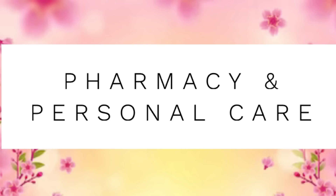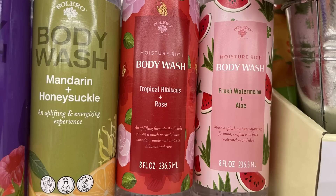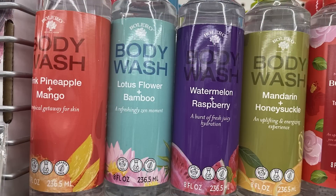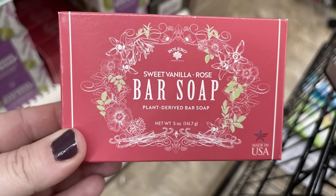And now for the pharmacy and personal care items. They had the Bolero body wash in six different scents: mandarin honeysuckle, tropical hibiscus and rose, fresh watermelon and aloe, pink pineapple and mango, lotus flower and bamboo, and watermelon and raspberry. There is also a cleansing bar soap in coconut milk and lavender or the sweet vanilla rose.